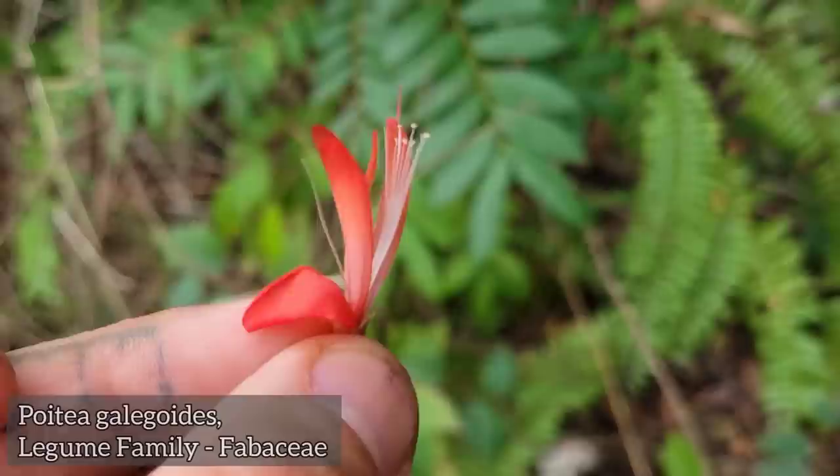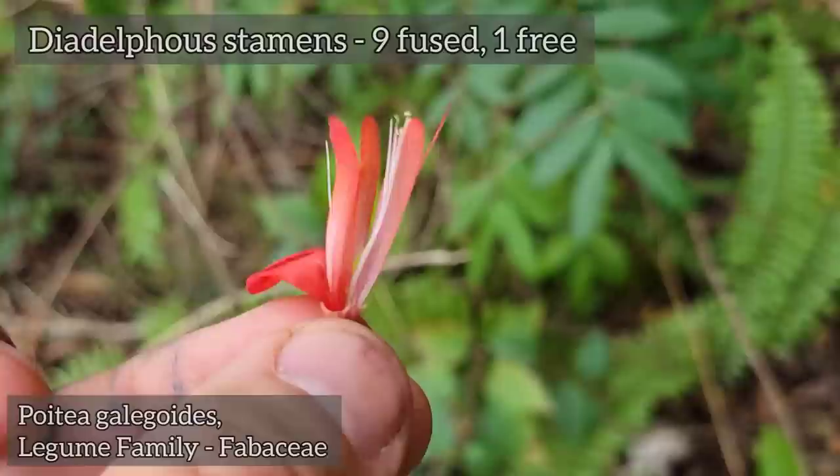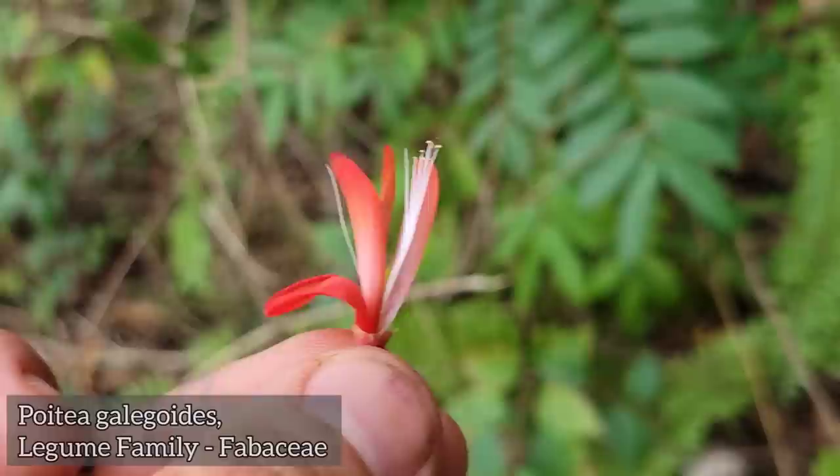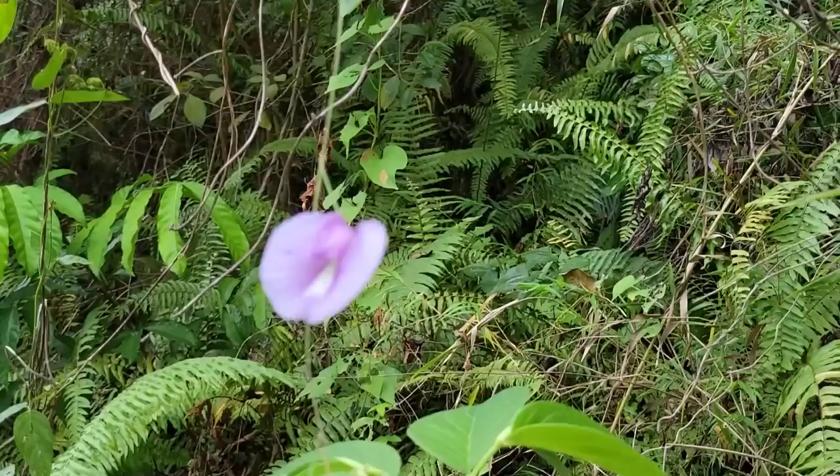Endemic peas of Hispaniola. For the Faboideae subfamily, nine stamens fused together and then one free, and then you got that style — see that red style with the green ovary on there? That's a nice money shot. It gets you in trouble if you bring it to work or school — don't do that.